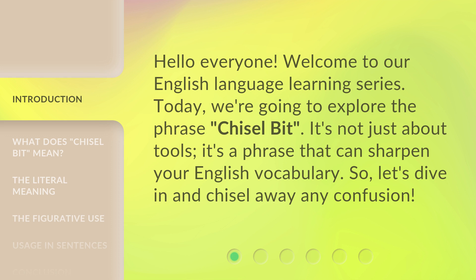It's not just about tools — it's a phrase that can sharpen your English vocabulary. So, let's dive in and chisel away any confusion.